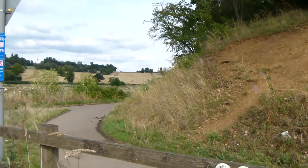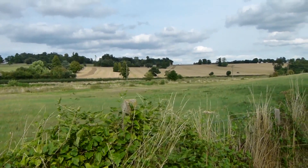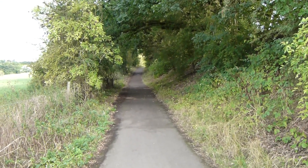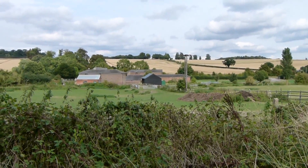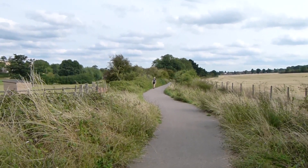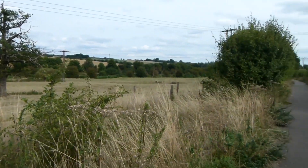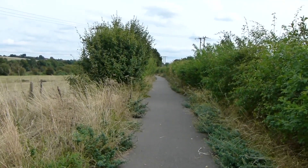We go down there following Lee Valley Walk, with great views over to the left and the continuing path visible. Another great view over to the left as the walk continues. We're coming to the outskirts of Harpenden now. Eventually the path becomes more wooded.